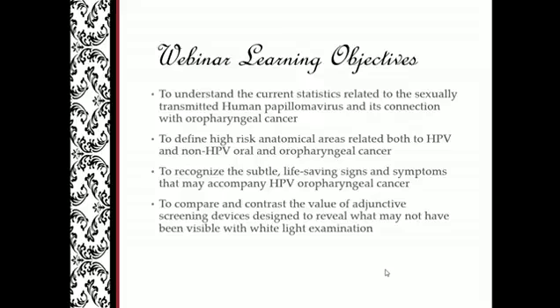Even though I will be presenting quite a bit of information on the HPV segment of the oral cancer population, I certainly don't want to take away the importance of non-HPV oral cancer. Thirdly, to recognize the subtle, life-saving signs and symptoms that may accompany HPV or oropharyngeal cancer — some of these signs are so subtle they can often be missed. And finally, to compare and contrast the value of adjunctive screening devices designed to reveal what may not have been visible with white light examination.